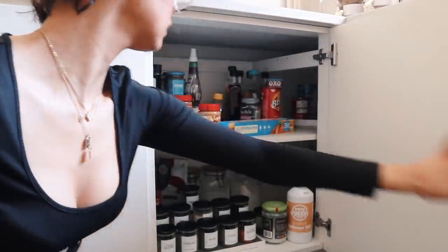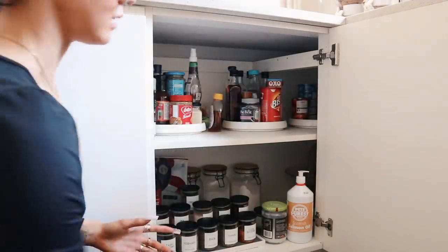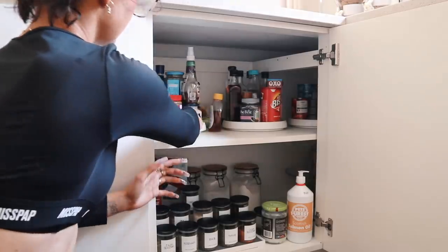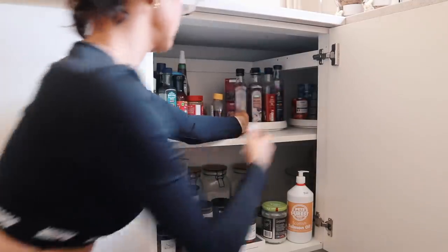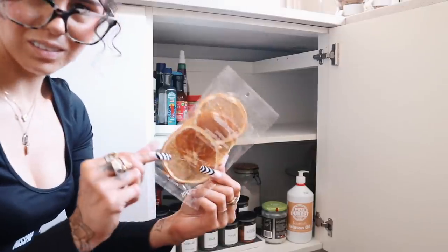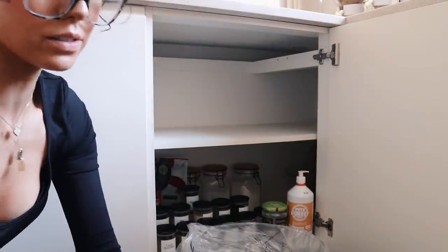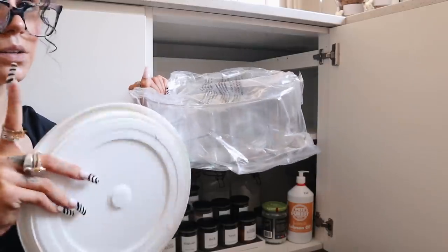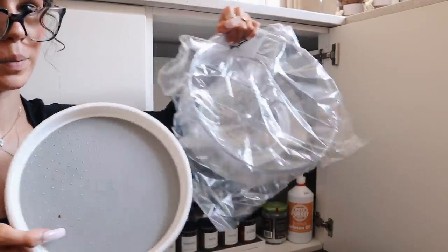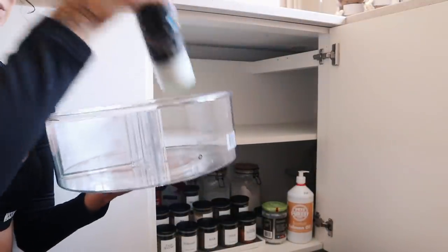The next cupboard along — it's not too bad, it's just a little bit messy with some random bits in there. I'm going to do the same thing and take everything out. I actually have everything on these Lazy Susans — honestly the best thing ever for stuff like this because you can just turn and see what you have. I think I'm going to switch out these Lazy Susans. So these ones were from Amazon, but I've got these new ones from John Lewis — the same make as the ones in the fridge. They're a lot bigger and actually taller as well, which is handy for tall bottles. They also have a little extra section in here.